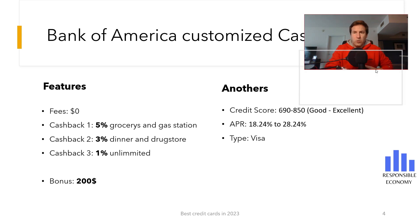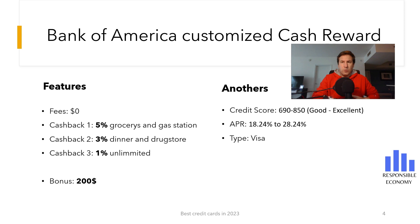The second credit card we show you is the Bank of America Customized Cash Reward. It has no annual maintenance fees and has a bonus of $200. To get this bonus you need to spend $1,000 in the first 90 days.